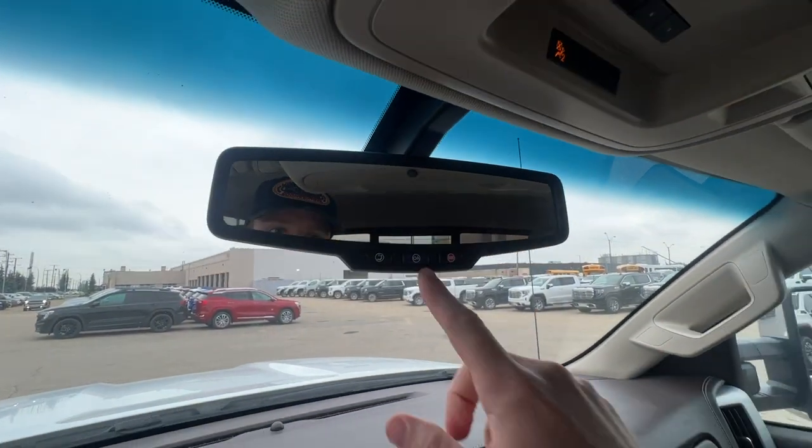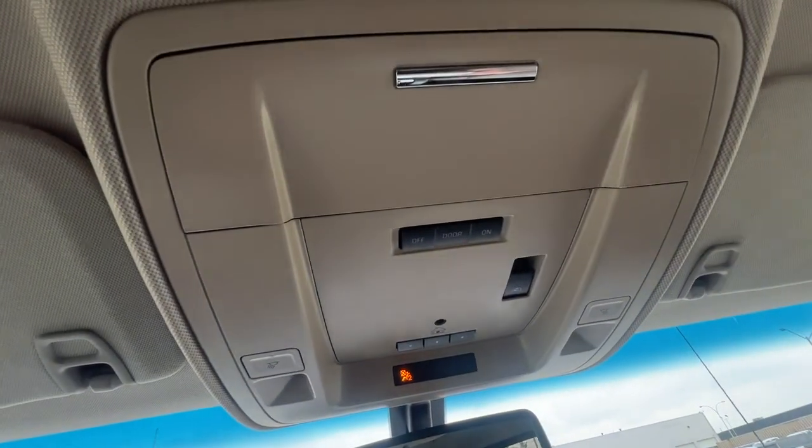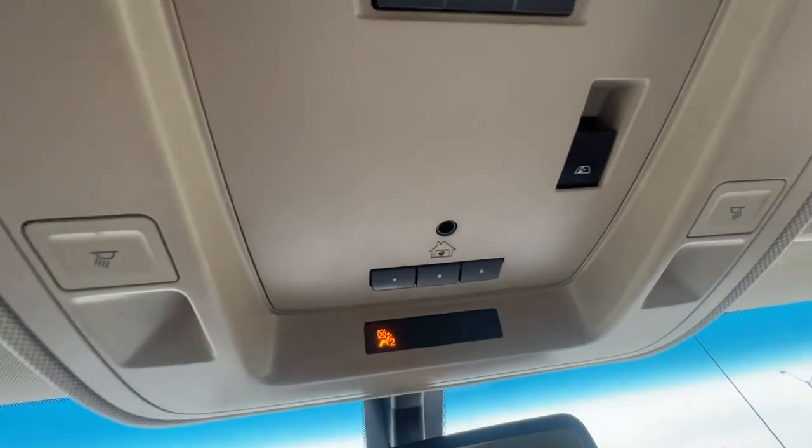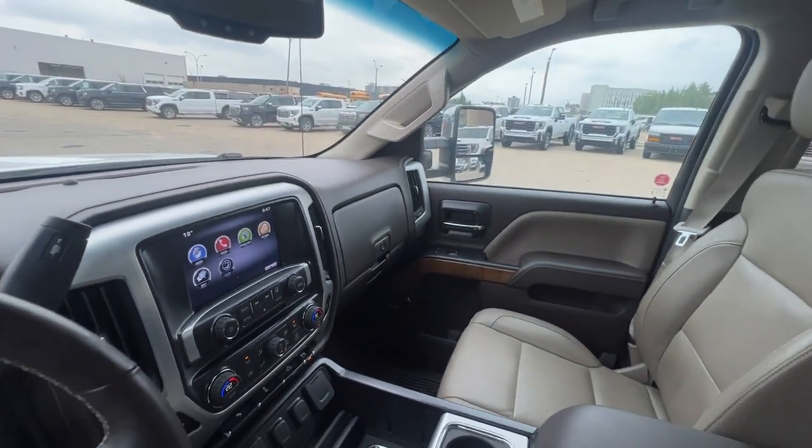You can see our rear view mirror with three buttons for OnStar, SOS, and Bluetooth. We have our dome lights, three garage door presets, and the other side of the front of the truck.